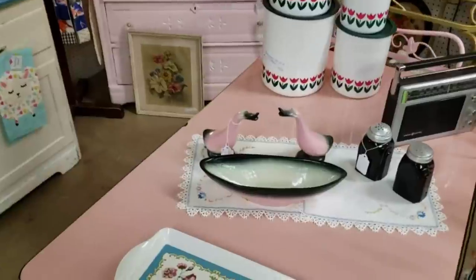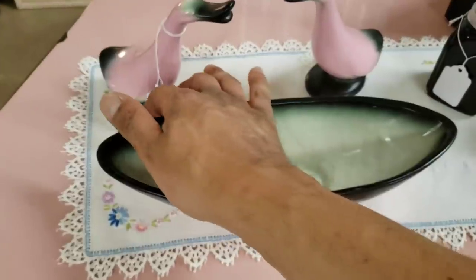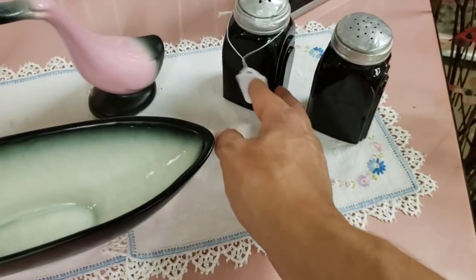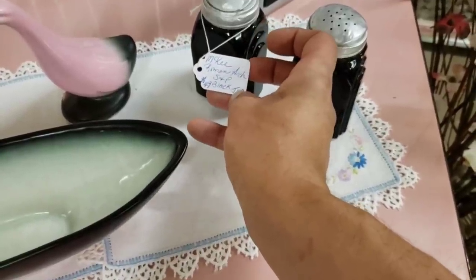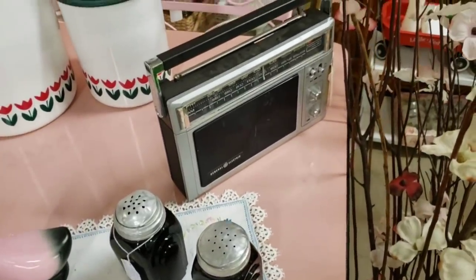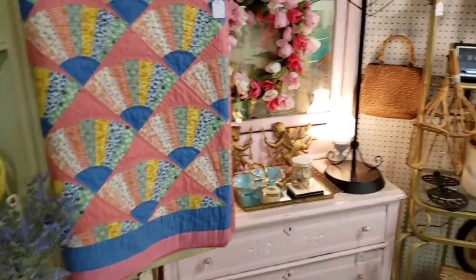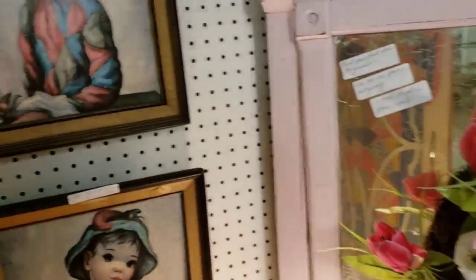I've gotten some nice things out of here before. I did see this pink and black mid-century ceramic. And then the lovely black glass salt and pepper shakers — a little too much for me. I wouldn't necessarily say it's too much for a collector, but for resale, definitely. And I did see that radio — it reminded me of the radio my grandmother had in the kitchen. It's a beautiful little setup.